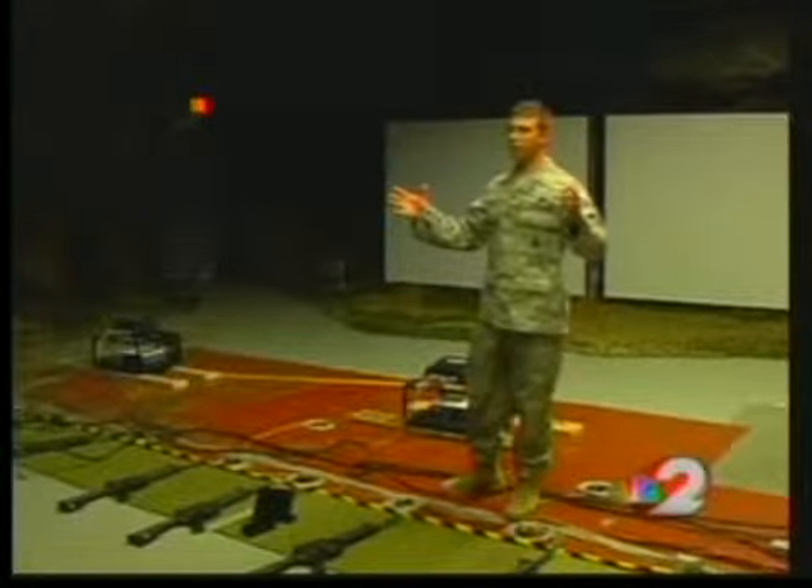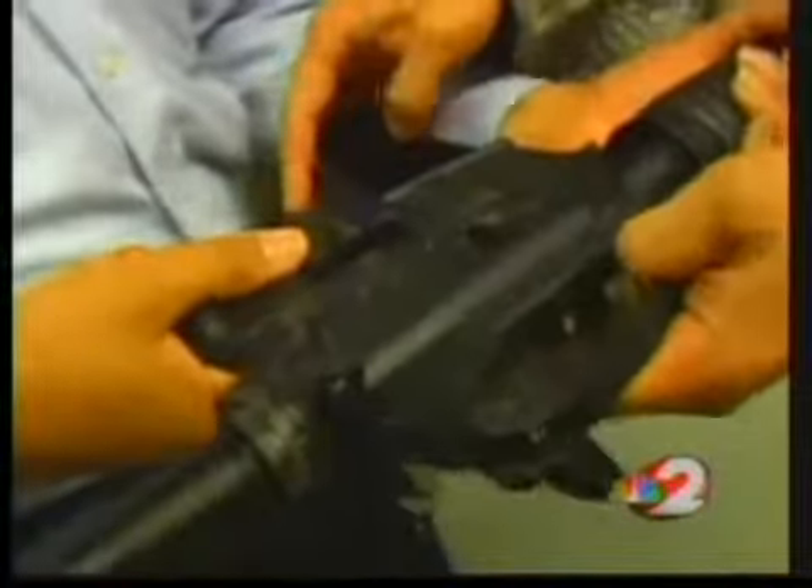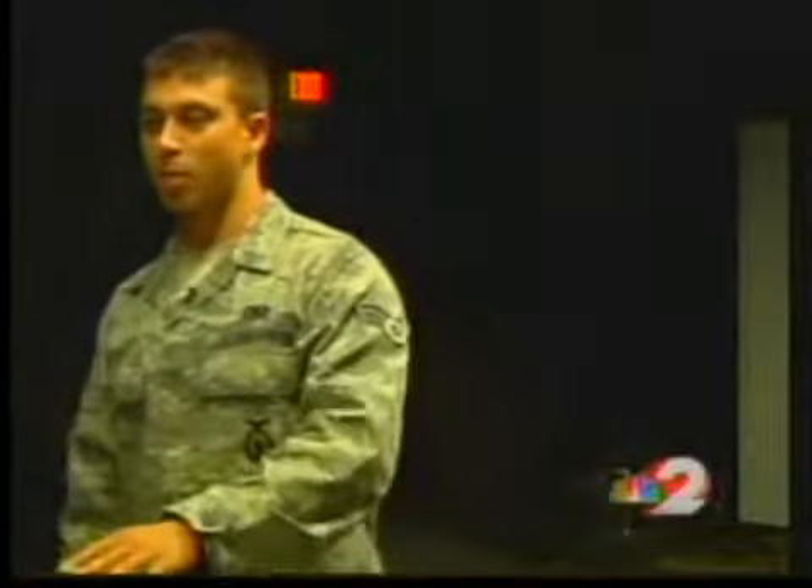Today he's showing off the system to Fairborn and Beaver Creek councilmen. Banana to the front, just like that. If you turn the weapon over, that's your magazine release right there. We're deploying folks with weapons every day. They need to know when they can shoot and when they can't shoot. Get their heart rate up a little bit and put them in that scenario instead of sitting in front of a PowerPoint.